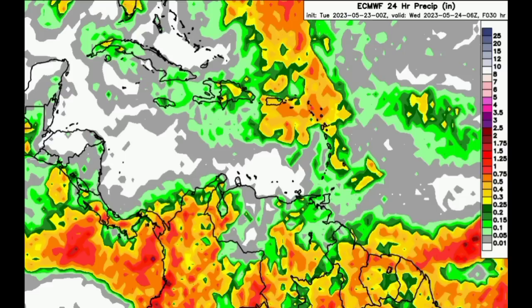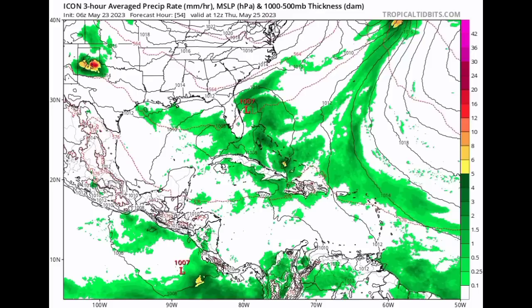Now we want to talk about what they're anticipating in terms of that potential system off the southeastern coast of the U.S. We're going to be looking at the latest run from the ICON, GFS, and Euro models. If you're not familiar with this map, the black lines you're seeing are called isobars, which are imaginary lines that join areas of equal pressure. When we see them being closed in a circular manner with the pressure being at least 1013 millibars or lower, that is a low pressure system, which can sometimes be a tropical cyclone. The colors — those greens and yellows — are indicating the precipitation rate.